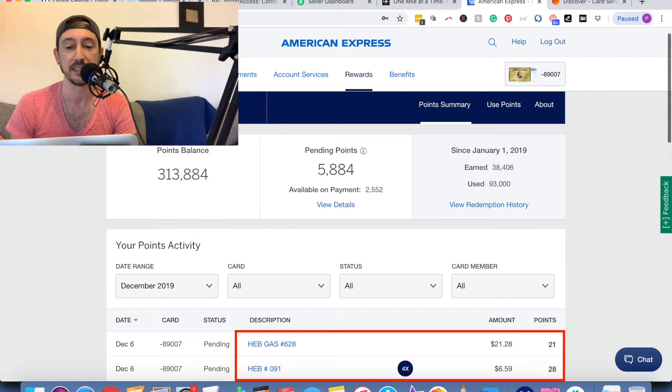There we go — December 6th. Look what happened with the points. The first charge, HEB number 091, has a 4x points multiplier applied to it: it was $6.59 in purchases and I got 28 points from it. The one right above it, HEB Gas, I spent over $20 on gas and only got 21 points — fewer points for a purchase almost three times the size.